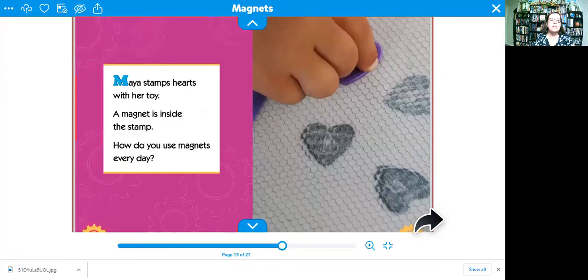Maya stamps hearts with her toy. A magnet is inside the stamp. How do you use magnets every day?